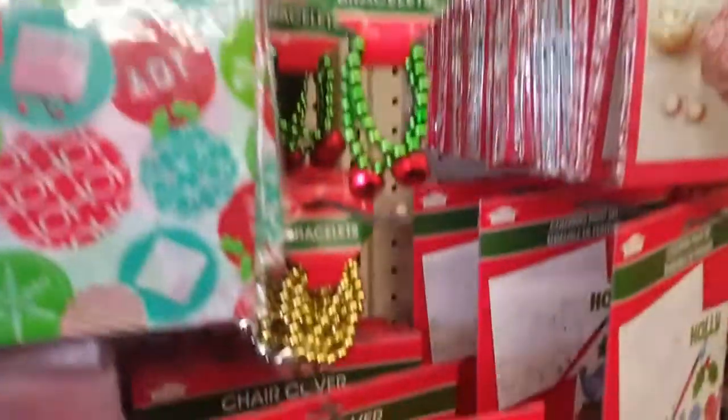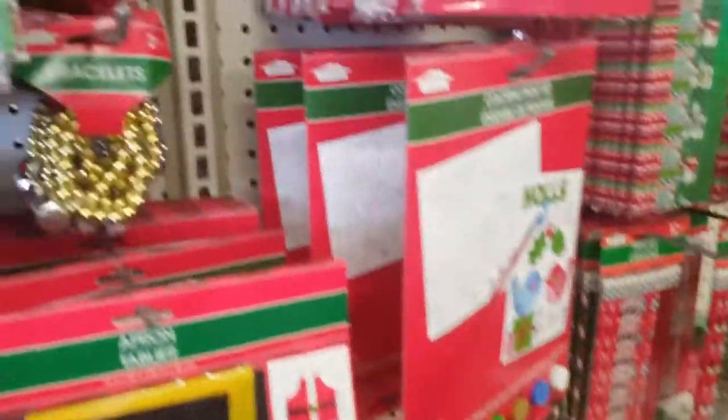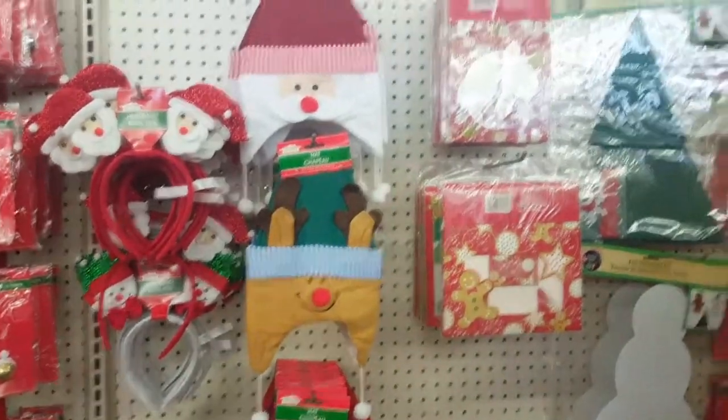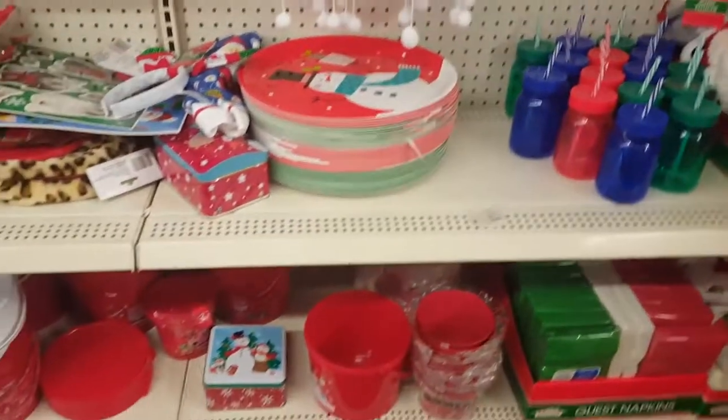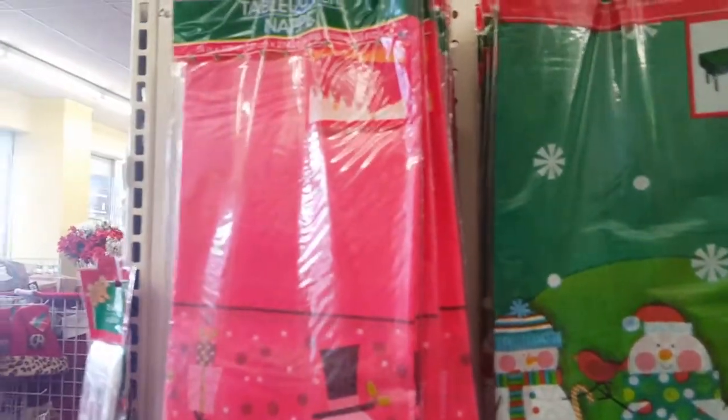We're in the holiday section. I like these cute tablecloths — they're so cute.